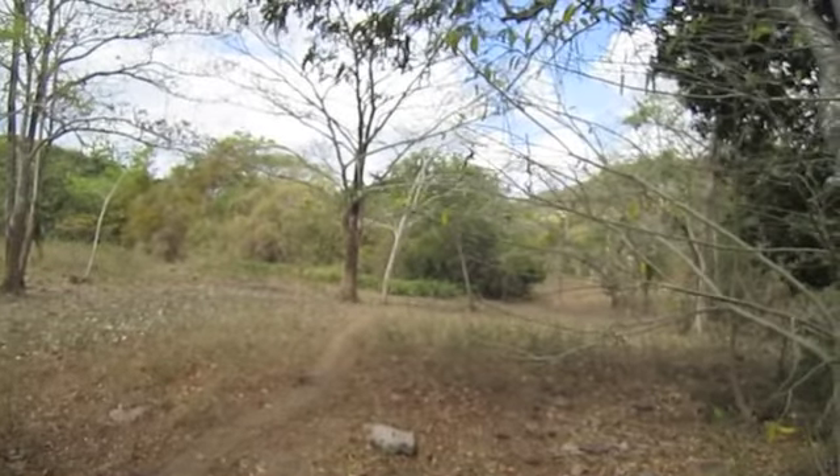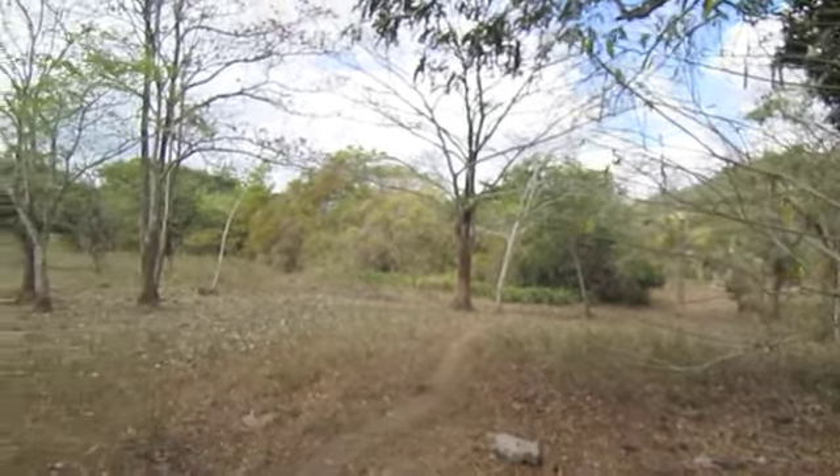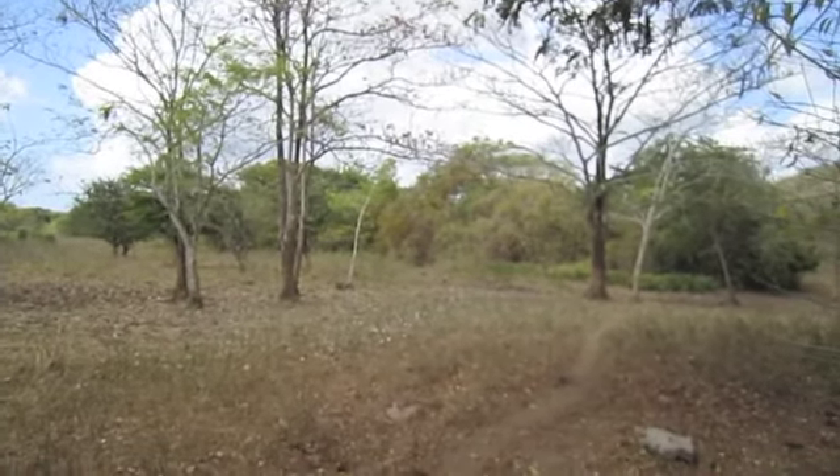This is definitely a bust, but this is what you have to do to find gold — you have to come out and search. Back at the hotel now, got back early because we struck out on our prospecting adventure. Getting the equipment ready for tomorrow. We're going to another property and we're going to be taking the gold hog with us to do some river excavating and high banking.